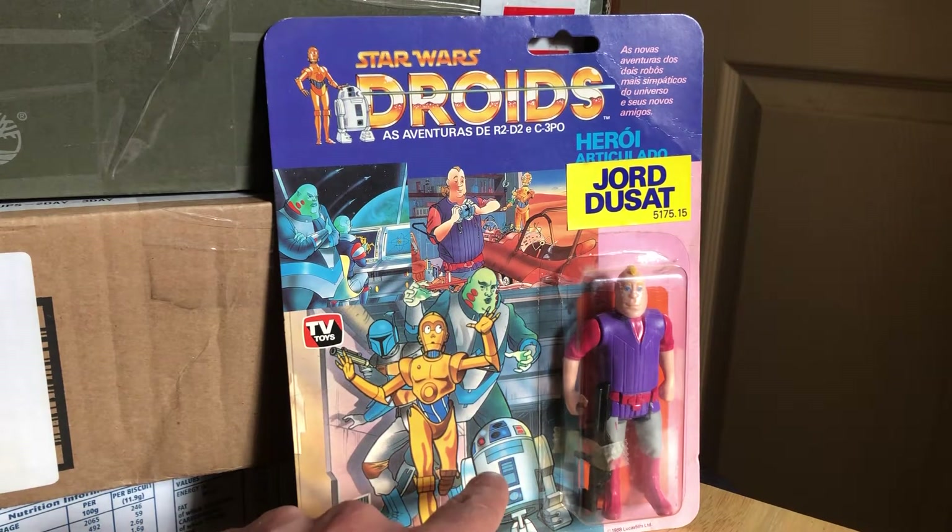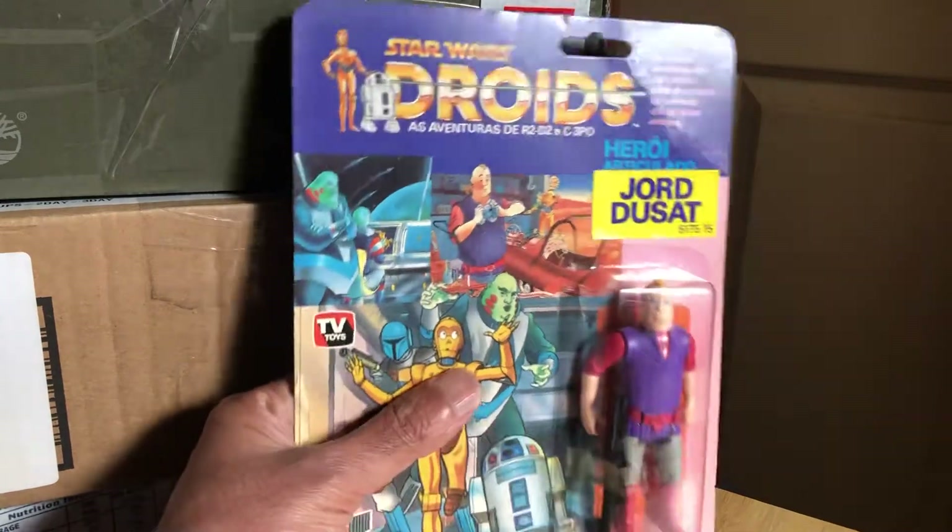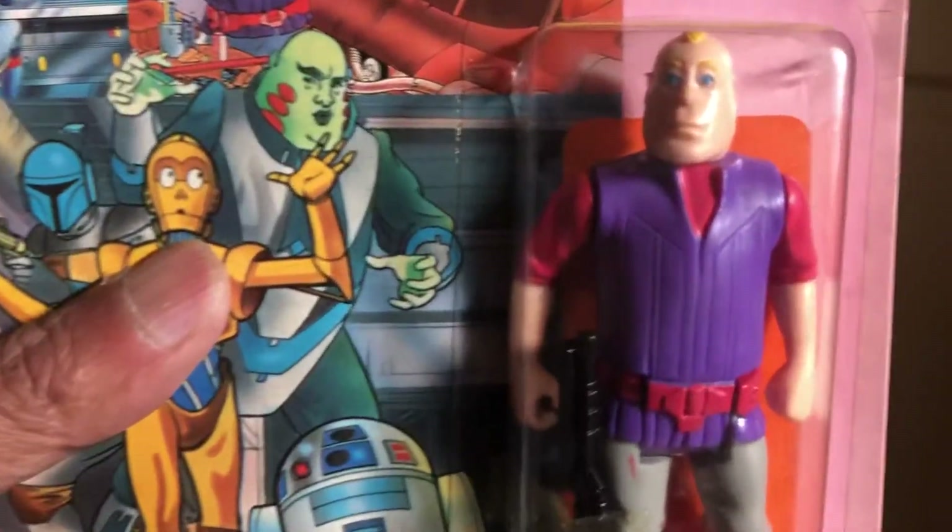The R2 you often see, but all the others are really difficult. And I've heard that Thao Gibren is quite rare as well — very rare. So a really nice piece. You can see the figure there — he's different to the Kenner release.